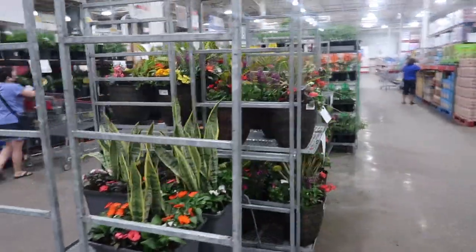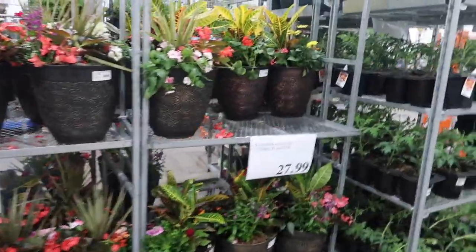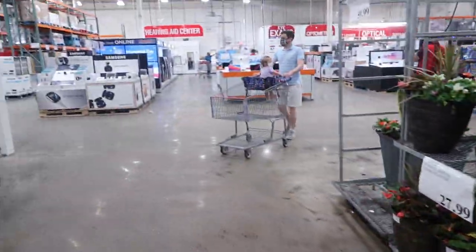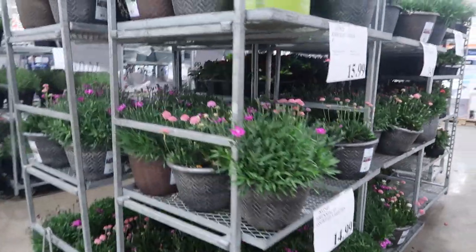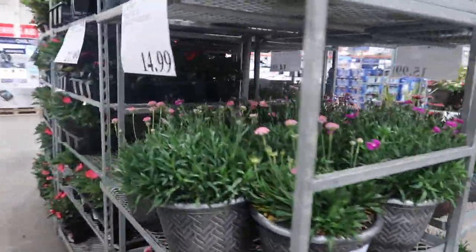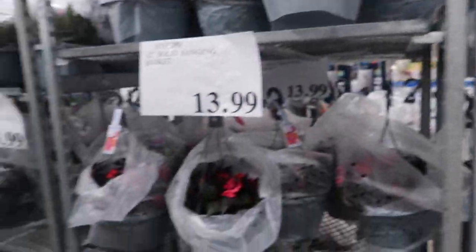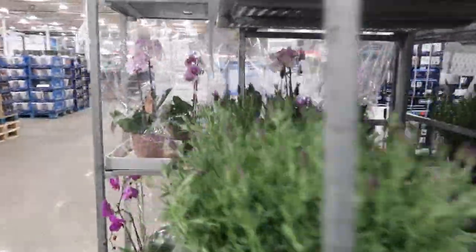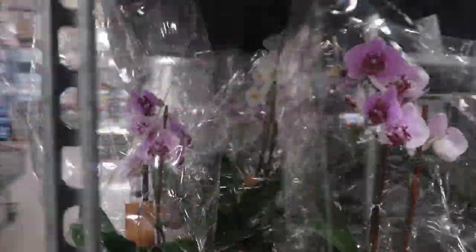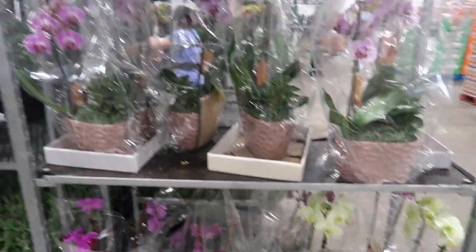Their flower selection has definitely gone down. They don't have as many as they did earlier in the season, but still a decent selection for decent prices. If you're looking to plant flowers, we were actually thinking about getting another pot for the front of our house. There are more hanging baskets, and they still have these orchids which I think are so pretty. Let me know in the comments if you know how long they last.